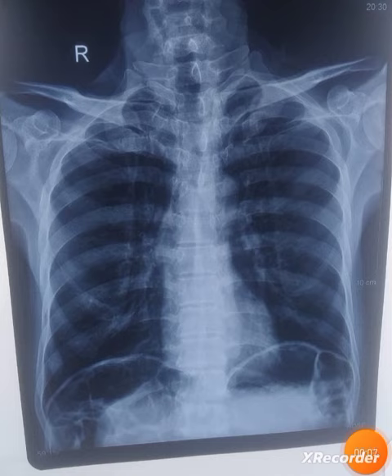Today we are going to discuss another very important chest X-ray. This patient presented with the chief complaint of cough — that was a dry cough — and the patient was having an inflamed throat. A chest X-ray was advised as part of routine investigation.